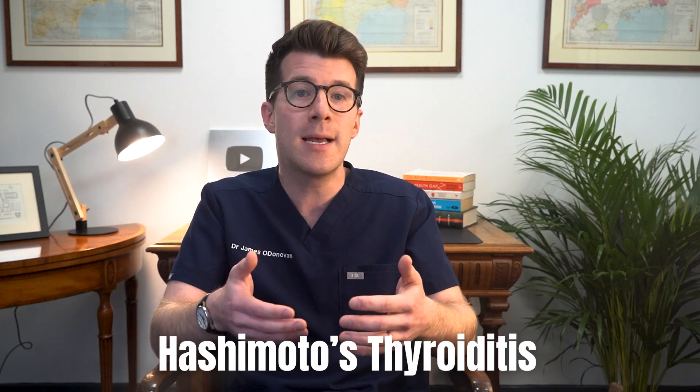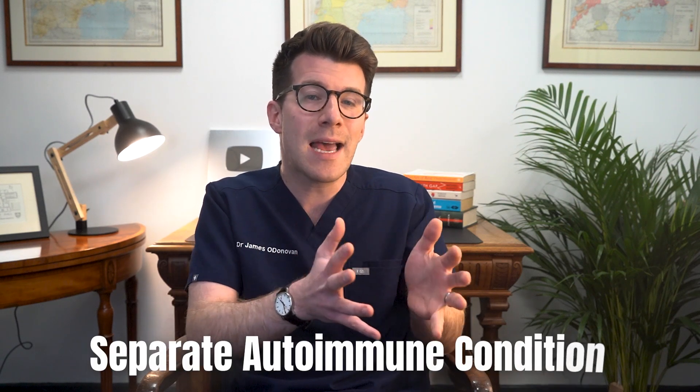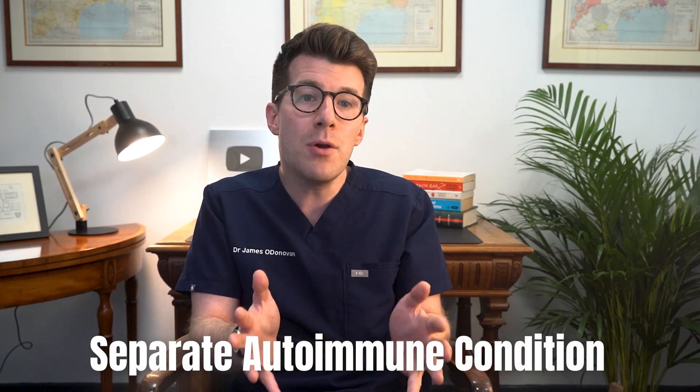Because hypothyroidism is commonly associated with or caused by autoimmune conditions like Hashimoto's thyroiditis, people with hypothyroidism are more susceptible to other autoimmune skin conditions like vitiligo. This causes patches of skin to lose their pigment, leading to white spots that can appear anywhere on the body. Treating hypothyroidism doesn't typically resolve vitiligo because it's a separate autoimmune condition, but both conditions can be managed with appropriate treatments.